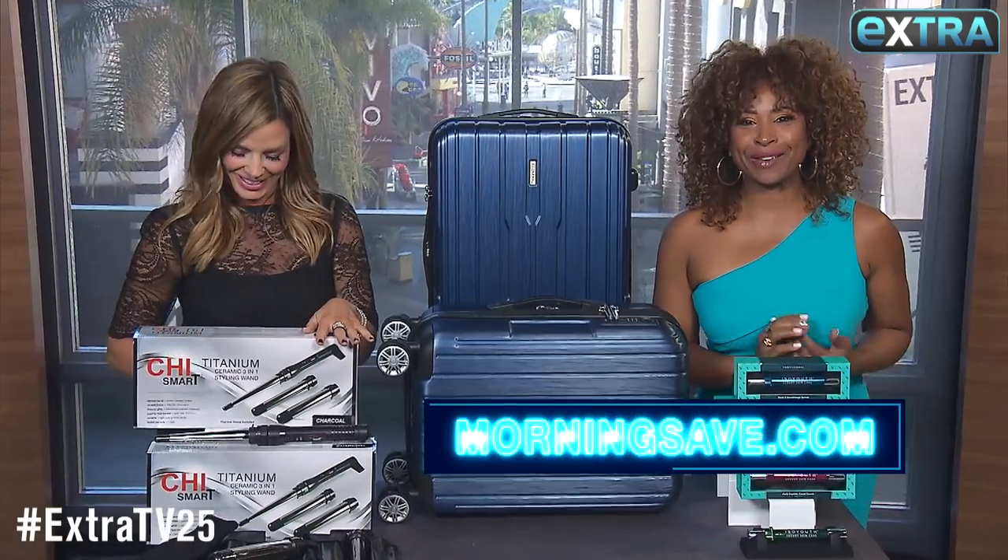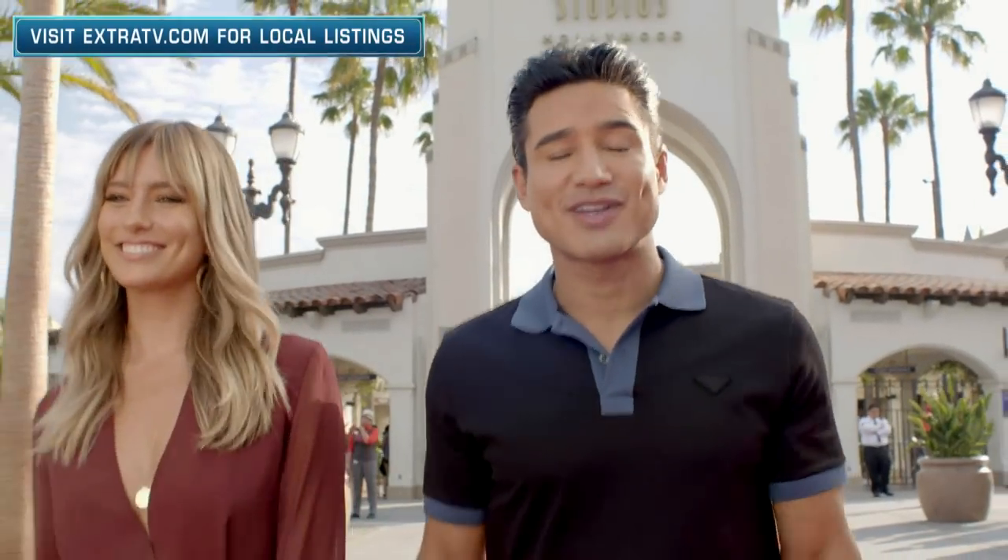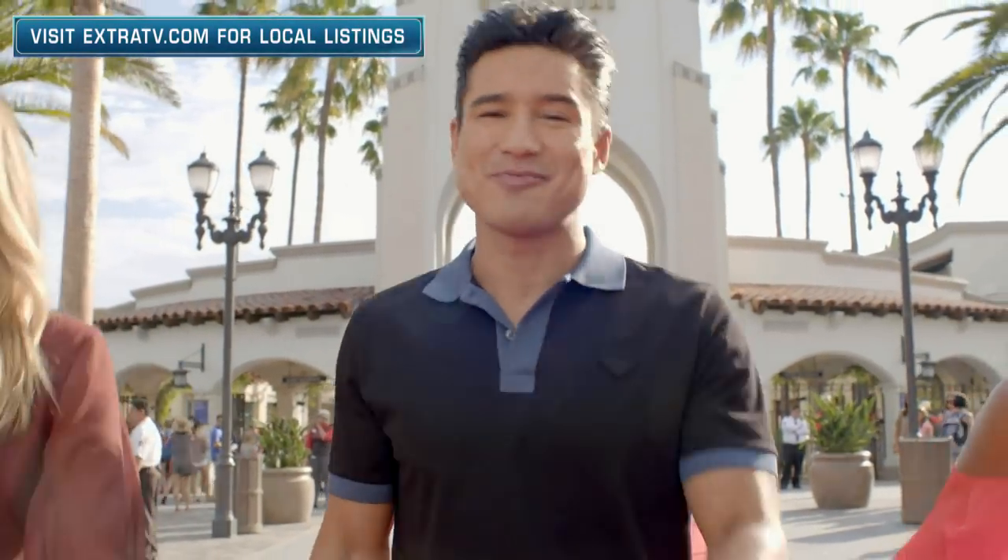Remember to go to MorningSave.com for these and some online exclusives in the Extra Pop-Up Shop. Want more Extra? Hit the subscribe button and the bell — never miss a video.